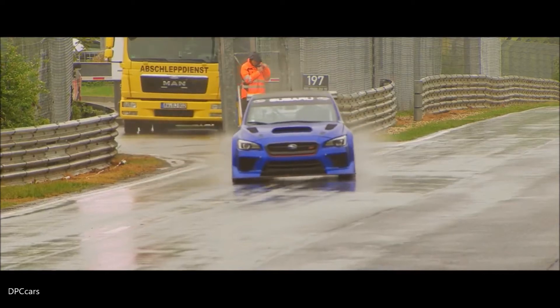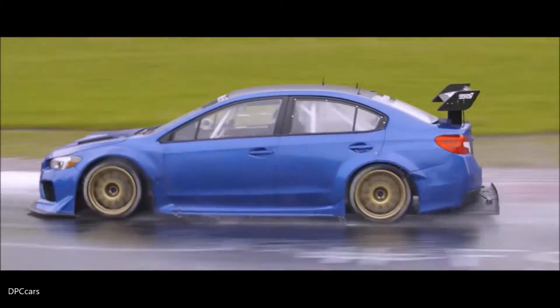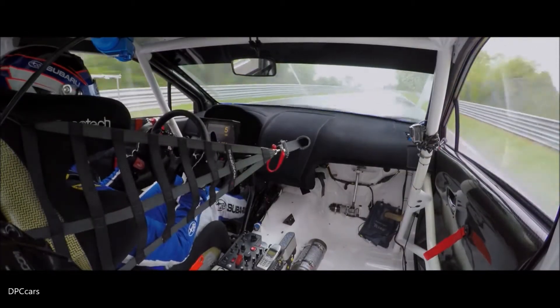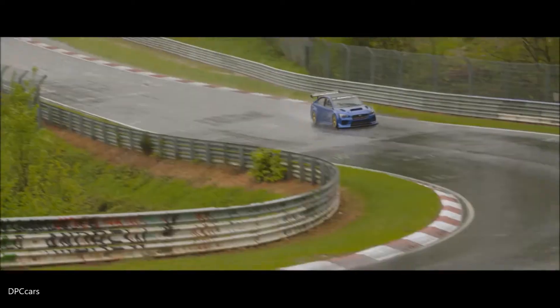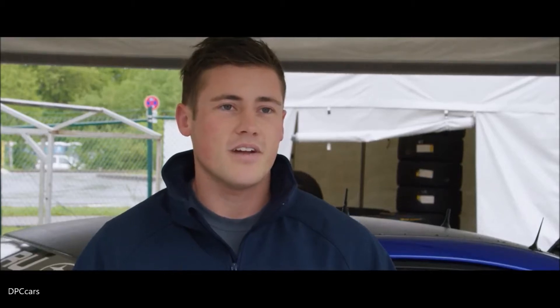Unfortunately we had consistent rain throughout the day which hampered our program a little bit. With conditions like this the track has a certain limit and we can only go to that — it's not what we came here to do, but it was enough to give me a feeling of how good the car could be in dry conditions. Hopefully we can come back and have another go in the dry.